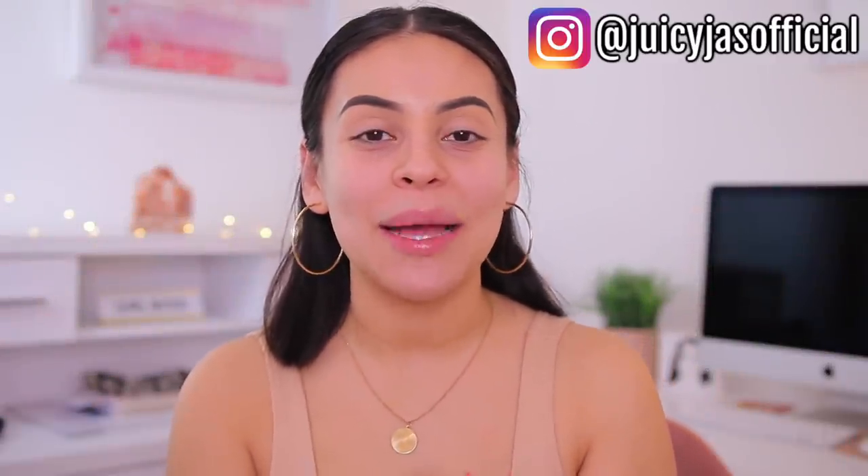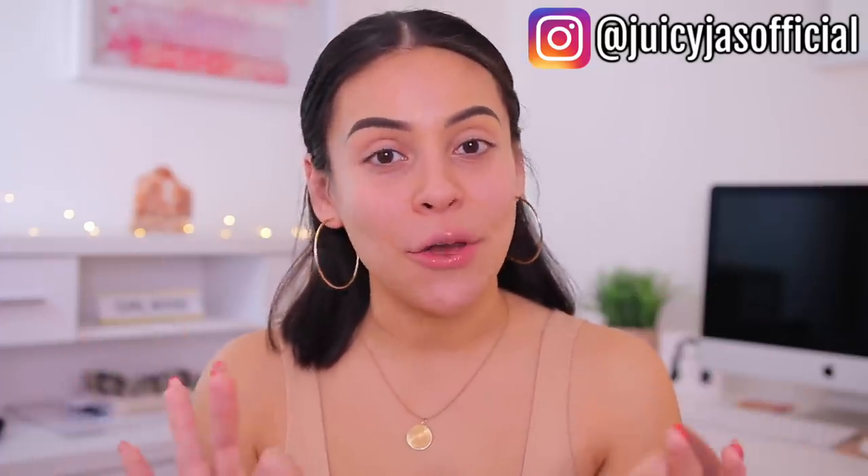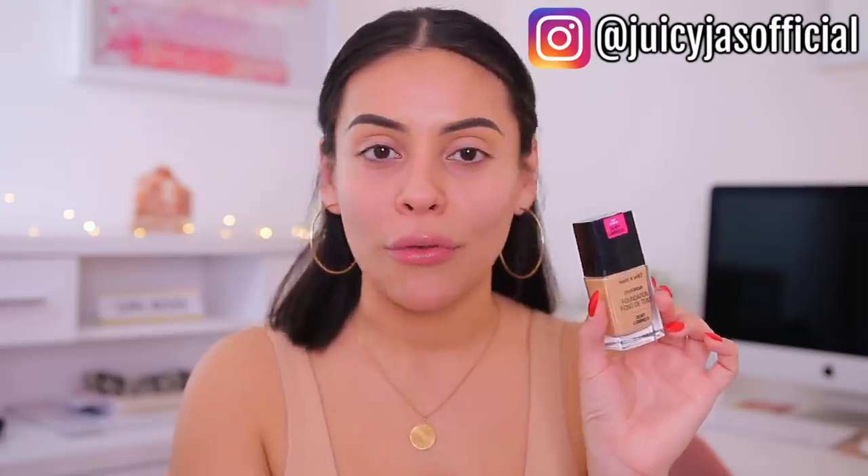Hi guys! Welcome back. Today we are going to be testing out some new Wet n Wild makeup releases. Wet n Wild seems to launch new makeup products every year around this time, but this year I didn't know they were going to come out with new stuff, specifically this new Photofocus Dewy Foundation. I'm so excited about it and one of you guys actually sent this to me on Instagram — shout out to you because you guys always keep me in the loop with all the new makeup products and I really appreciate it.